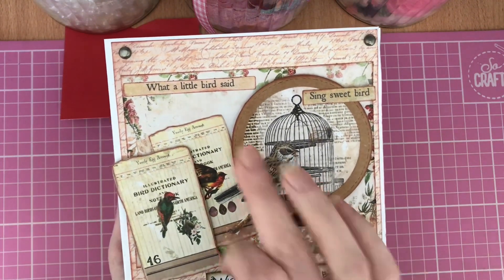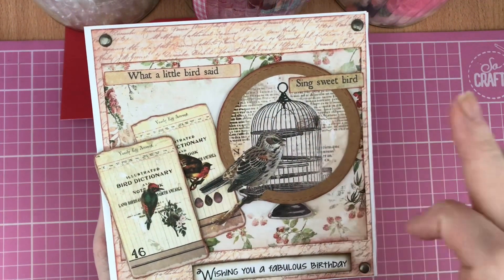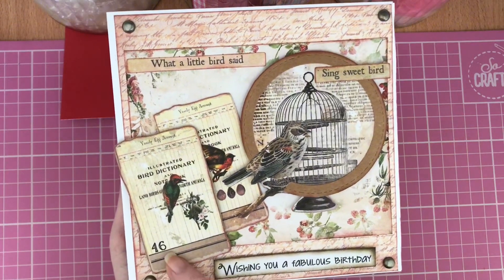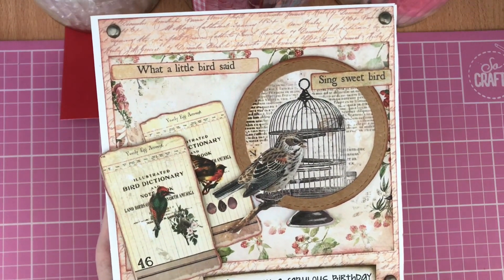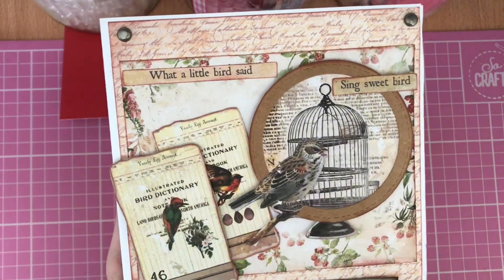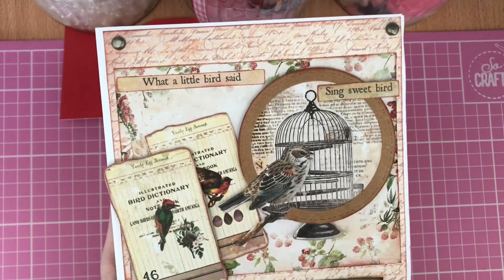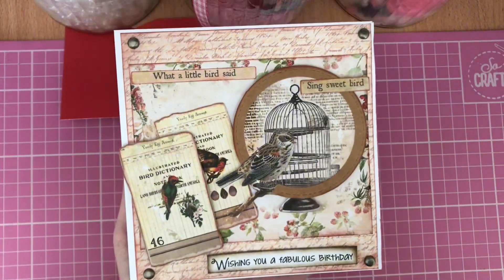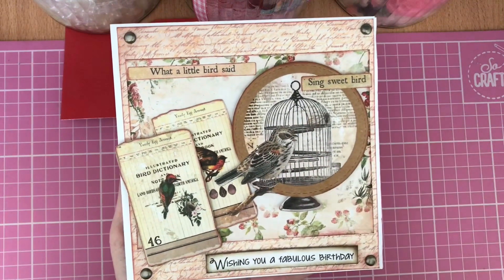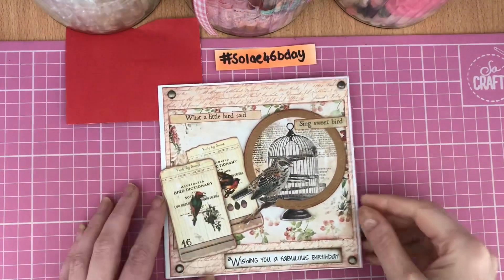I used some sentiments that say 'What a little birdie said' and 'Sing sweet bird,' then stamped 'Wishing you a fabulous birthday' and added a little '46' down on this little page — I thought it'd look a bit like a playing card having the number, which is what Soleil wanted us to add. To give it that finishing touch I used pewter color brads in the corners to tie in with those grays and browns of the design.